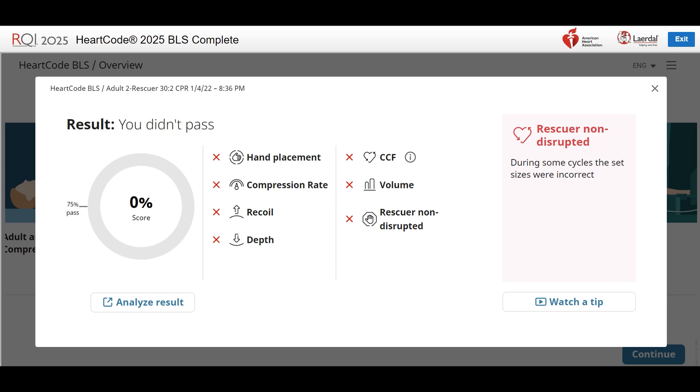Do not begin chest compressions until the virtual rescuer completes 2 ventilations. Do not continue chest compressions past 30, or the virtual rescuer will begin to ventilate while you are still compressing.